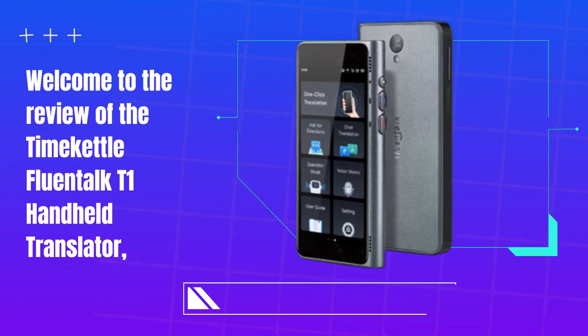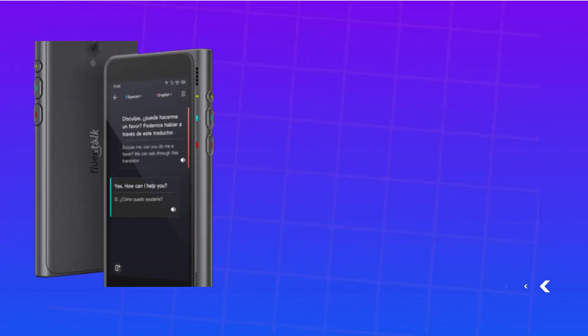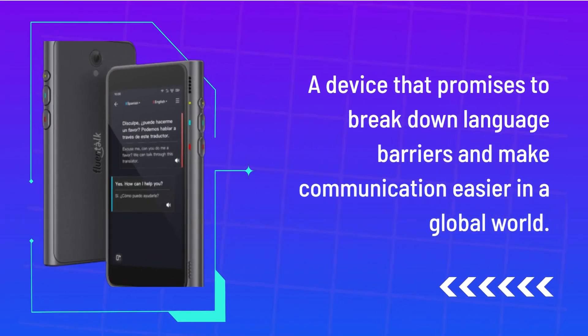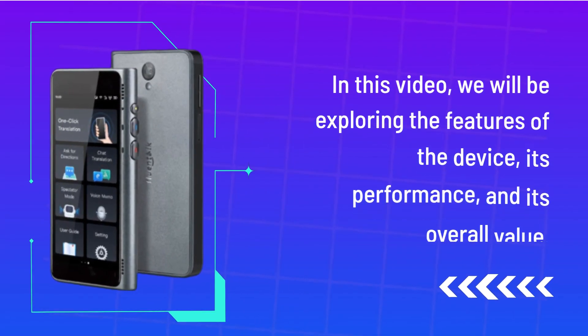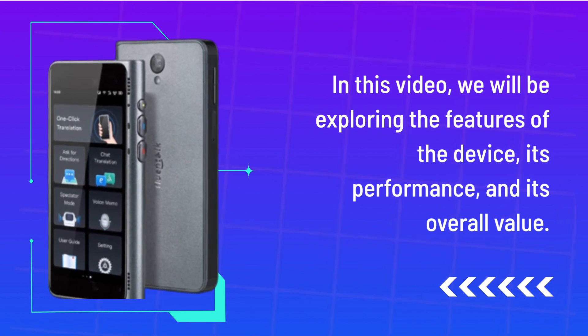Welcome to the review of the TimeKettle Fluentalk T1 Handheld Translator, a device that promises to break down language barriers and make communication easier in a global world. In this video, we will be exploring the features of the device, its performance, and its overall value.